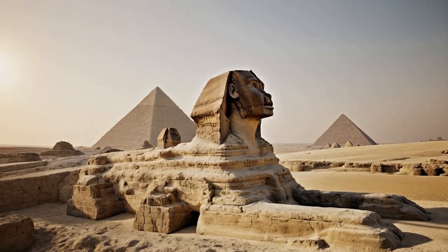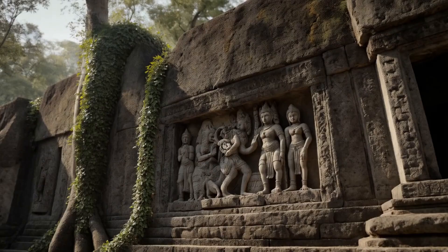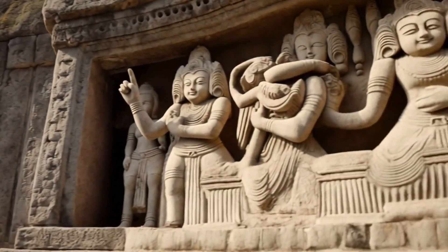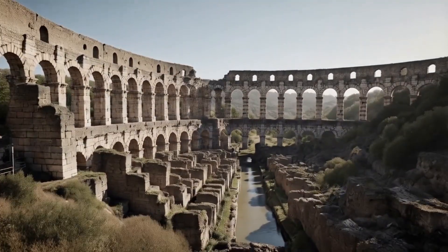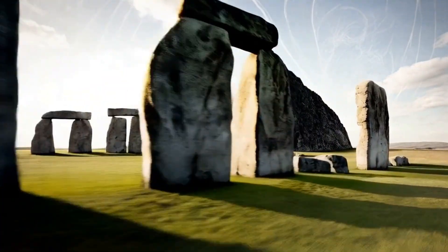Various ancient sites showcase advanced capabilities and lost knowledge, presenting mysteries and unanswered questions about past civilizations. The technologies discovered at these sites suggest sophisticated engineering, and the montage reinforces the enigma surrounding these ancient achievements.